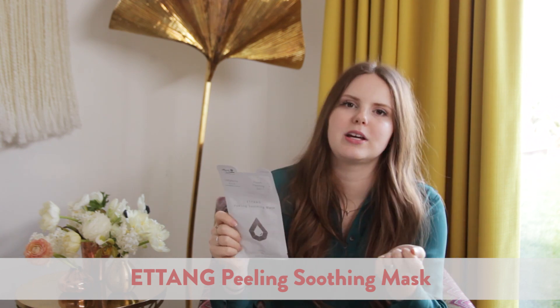It wouldn't have been a binge on a Korean company website if I hadn't gotten a sheet mask. I really love this company, Ateng — it's a peeling, soothing mask. This just feels so great after you take it off your skin. It sits on your skin, continues to moisturize, it's super soothing and really, really good. I absolutely love it. I'm really into sheet masks now — it's a thing.